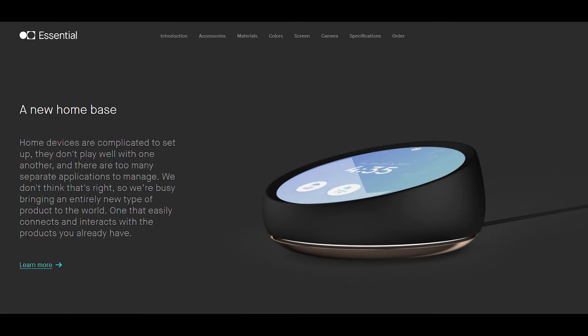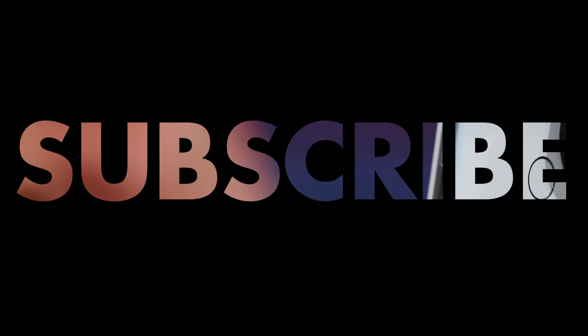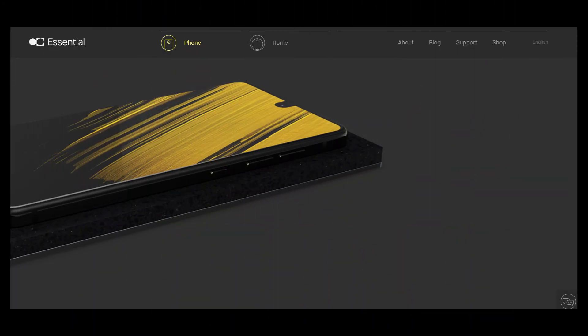So this is all for this video, hope you enjoyed it. Thumbs up if you liked it, subscribe if you loved it as it will always motivate me to do more. Also leave a comment below telling me your thoughts about the Essential phone. Will you buy it or recommend it to someone else? This is Idiotic Idiot signing off. Talk to you guys in the next one. Peace.